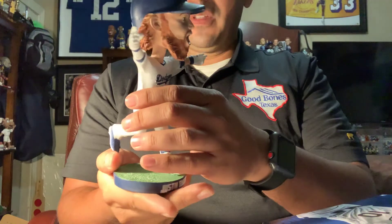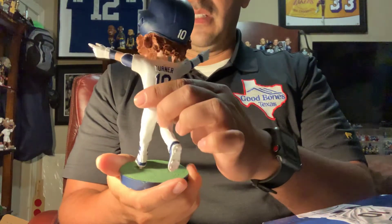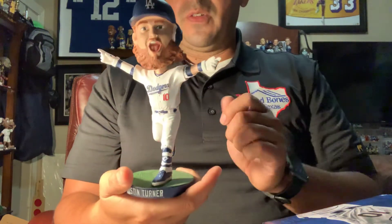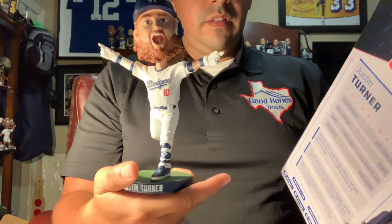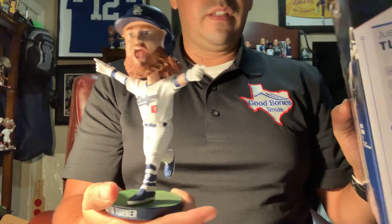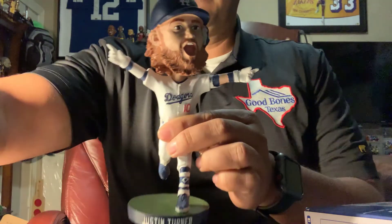He's coming out with a bobblehead this year, 2019 — I want to get that one too. It looks like he just hit a home run, and he's got the gray jerseys. Black and gray are my favorite colors, so I definitely want to get that one. But here you go guys, it's a walk-off edition, October 15, 2017. So blessed to have this one in my collection.